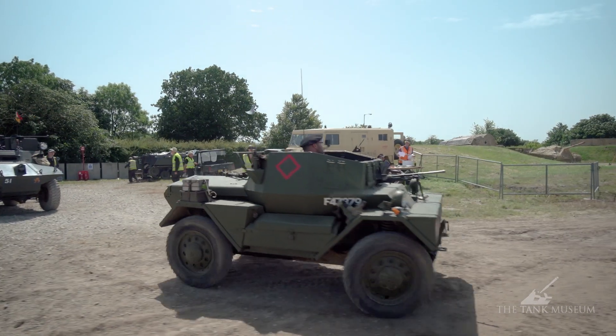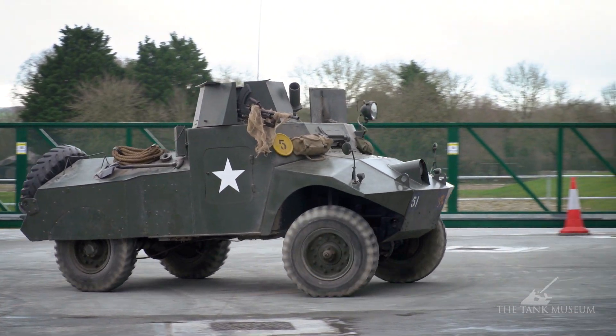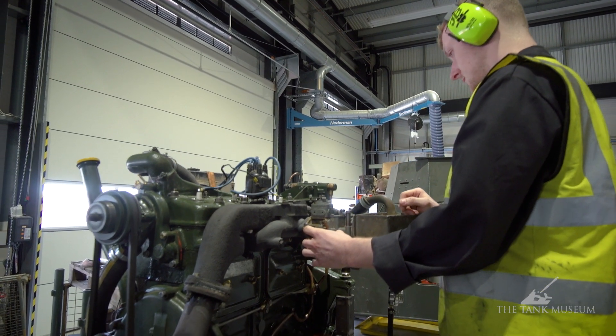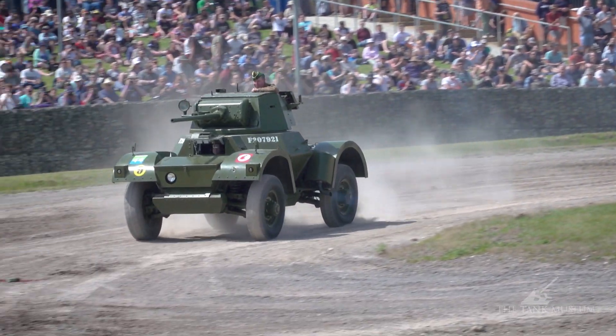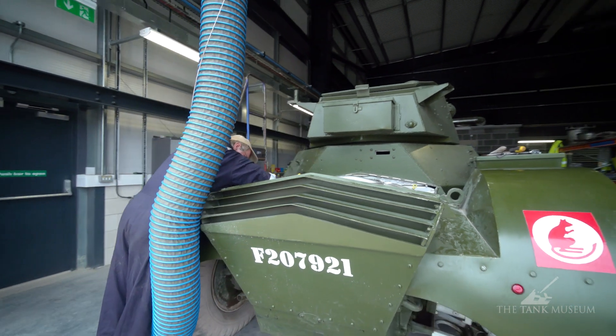We're taking five vehicles out on the road, which is quite unusual for us as we normally operate in the arena only. We've selected five vehicles: two Daimler Dingoes — one from the museum's collection, one belonging to curator David Willey — our Morris armoured car, featured previously in the Tank Workshop Diaries where apprentice Jacob did a fantastic job on the engine, and also our Daimler armoured car.